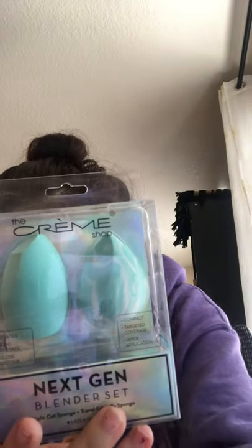The next thing is the Cream Shop Nature Blender Set — those colors are so beautiful. I got two of them and they are 24.99. I just love the Cream Shop beauty blenders so much. Then I got the BH Cosmetics Dreamy Brush Set for 12.99 — there are eight pieces in there.